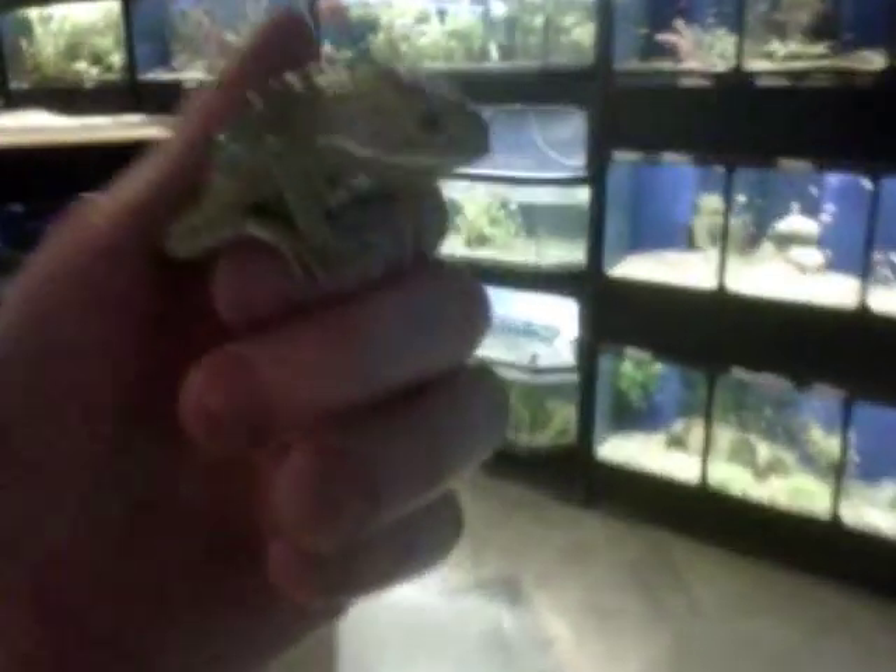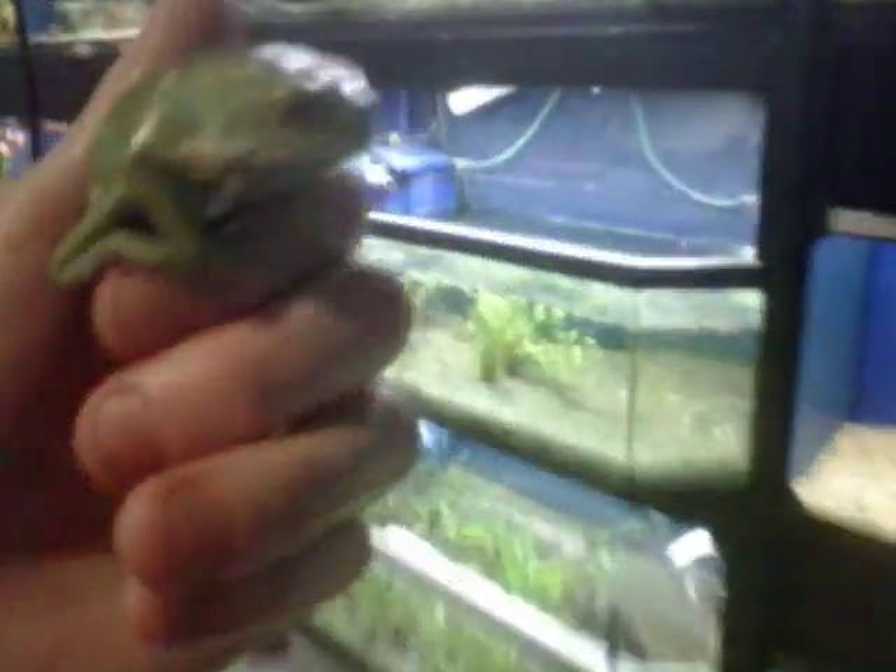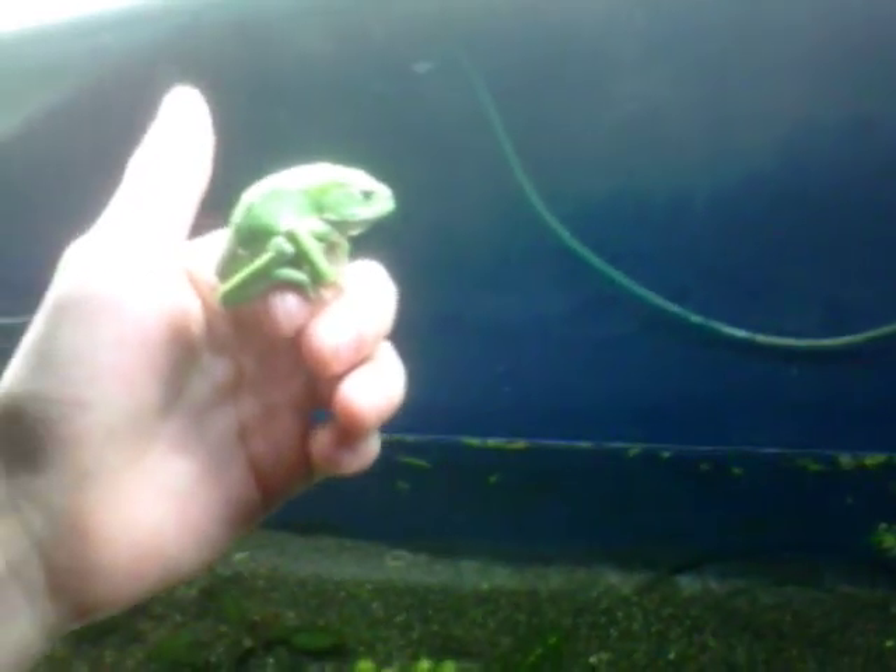Good day, I'm Josh Fletcher, and here we are on the latest edition of Pet Shop Adventures. In me hand right now, I have what appears to be a comatose waxy monkey frog.